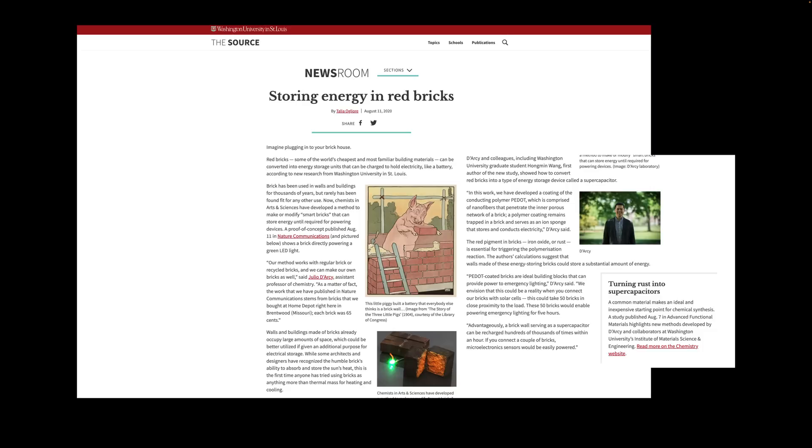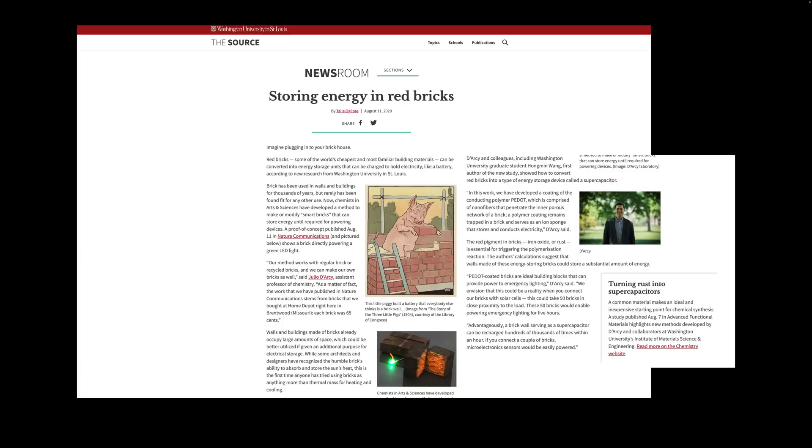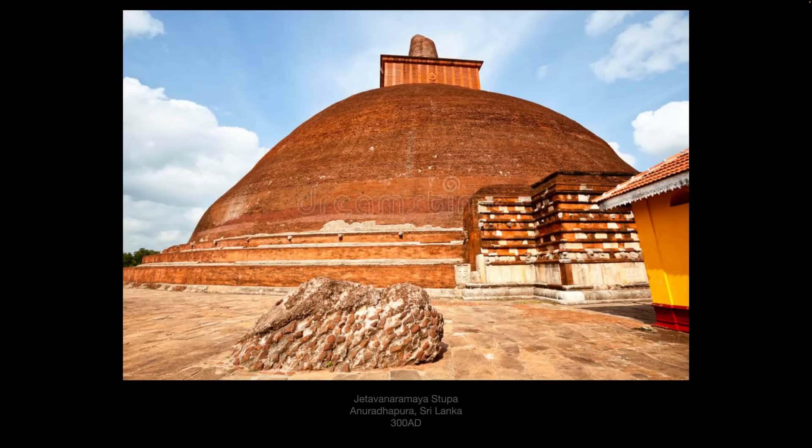This research comes out of Washington University in St. Louis, which, if you didn't know, housed a World's Fair expo back in the day. They seem to be on to something in current times, talking about bricks being used to hold a charge. This would line up with a lot of researchers in the hidden history community, because it seems as though these buildings are more than just buildings. Last video, we talked about the main building at Notre Dame, which took 4.35 million bricks. I've shown Fort Jefferson in the Florida Keys, which has 16 million bricks. And this is the Jetavanaramiya Stupa in Sri Lanka, which has 93 million bricks. Could it be that these bricks used in these structures are doing something more than we ever imagined?